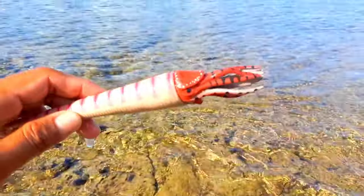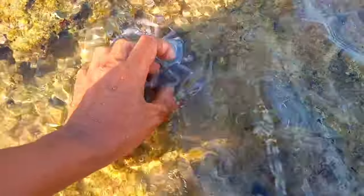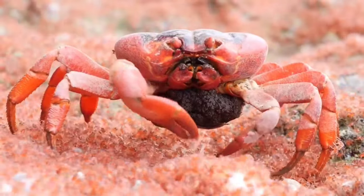Decapodiformes is a superorder of Cephalopoda consisting of all cephalopod species with ten limbs — specifically eight short arms and two long tentacles. Crabs are unique animals that look like they don't have heads; the only visible body structures are the legs, body, and eyes.